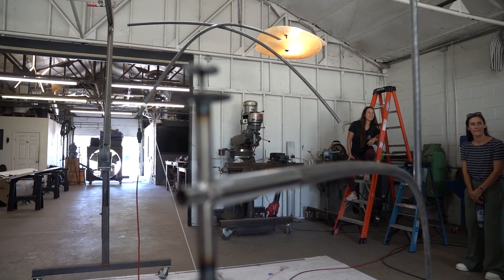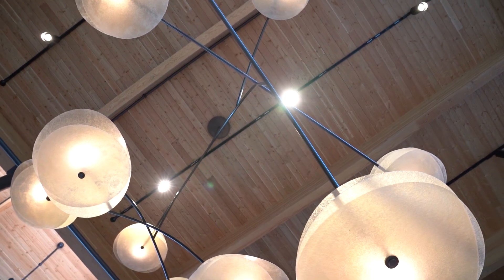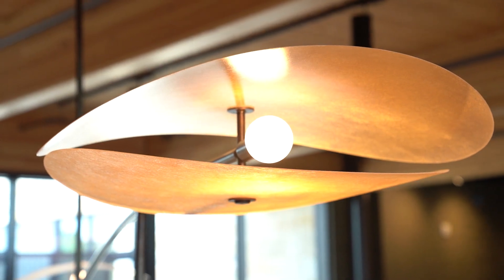The structure, or branches, of the light fixture consists of metal rods finished to achieve the desired look and design. The leaves are made from fiberglass, each pressed into a unique form.